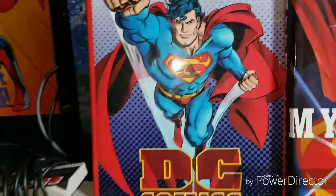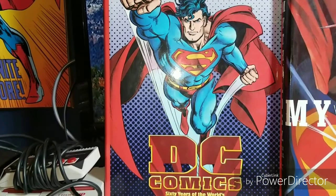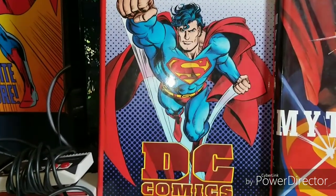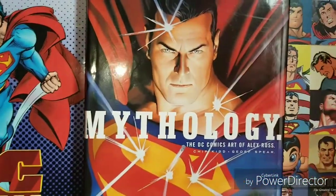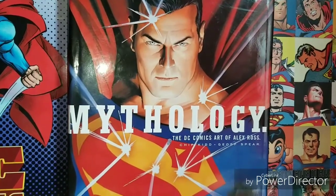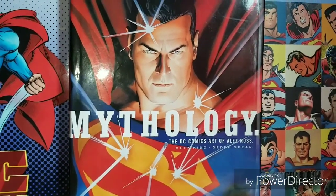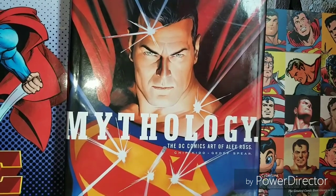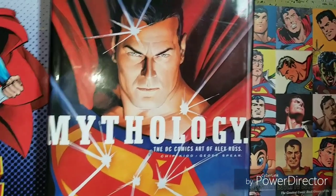These are my Superman hardbound books. This one is like a DC superhero history guide from the late 90s — it goes up to the Batman and Robin Joel Schumacher movie. This is Mythology — basically all the DC art of Alex Ross. It's got a really good story about how he grew up reading Superman and watching the shows, and that's really where he based a lot of his artwork for the DC universe. Very classic style. I highly recommend picking up this book — it's been out since the early 2000s and the visuals are amazing.